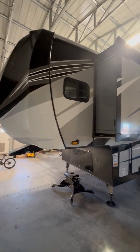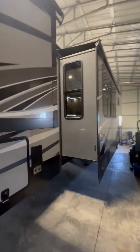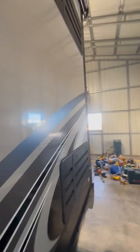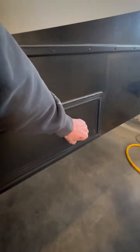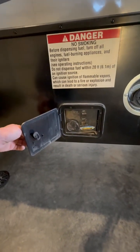We've got a 2019 Heartland Cyclone 4270. They measure it right about 44 foot. Triple axle. We have a little bit of everything here. It's got the auto level on it, it's got the outdoor fuel station, and your controls for the generator and fuel tanks.